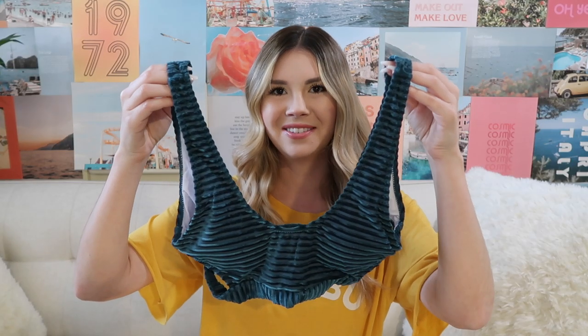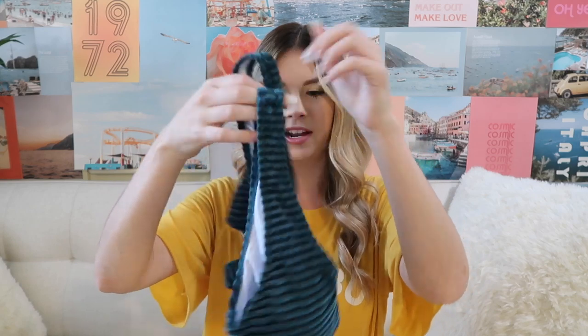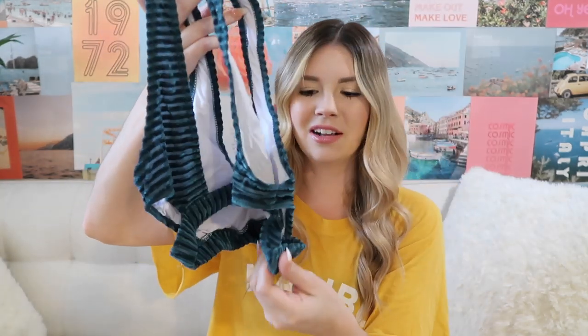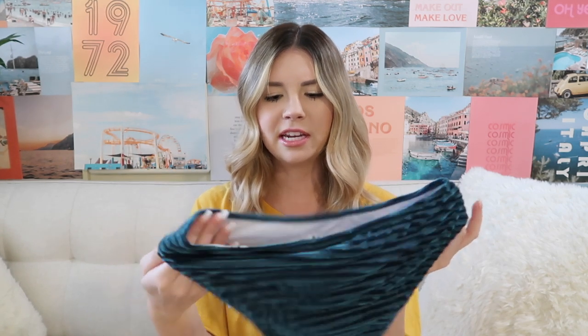This next one is velvet — if you look closely it's kind of like a ribbed velvet material. This is really nice and it's such a cute color too, it's like a dark green. Here's the front, and this is the back — it does have these little cutouts on the side which makes it extra fun. These are the bottoms; I think they're the same shape as the first ones I showed you. All of these bikinis do have a lot of coverage on the bum, so my parents are definitely going to like this brand.